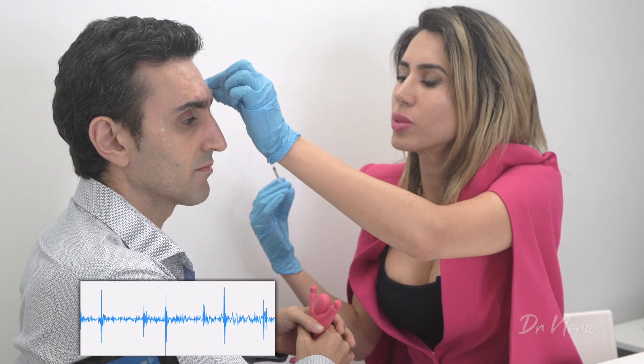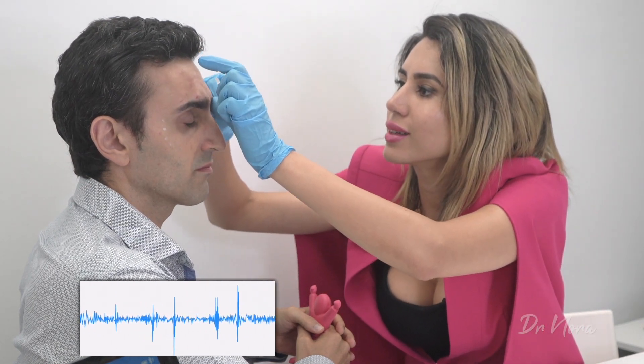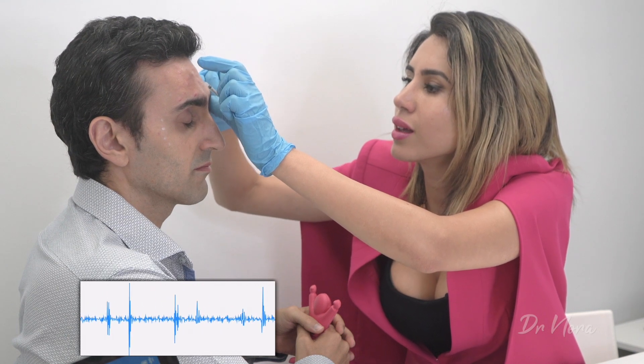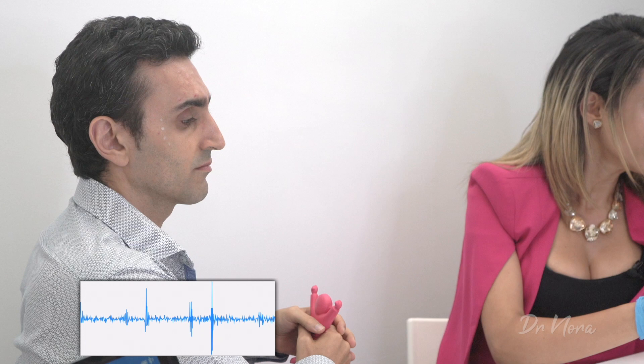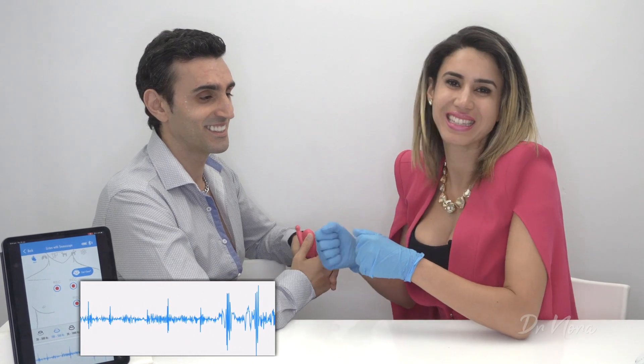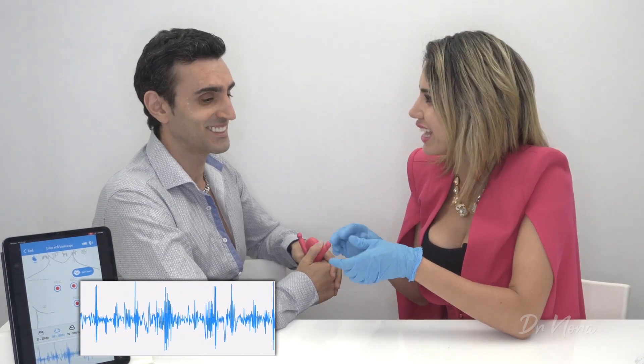I'm just going to do one more spot just on your forehead. Raise your eyebrows up for me and relax. Superb. Now that we're about 80% of the way through the procedure, let's see how the heart is going. It's still looking pretty fast to me, actually.